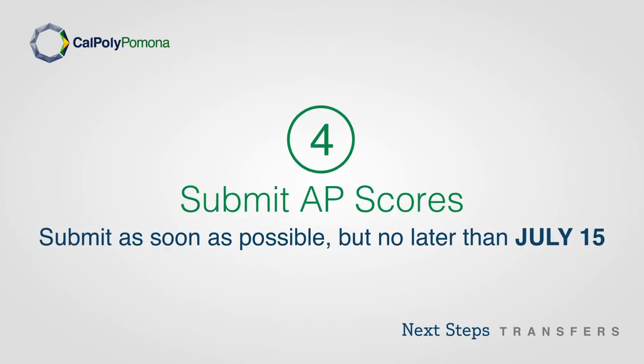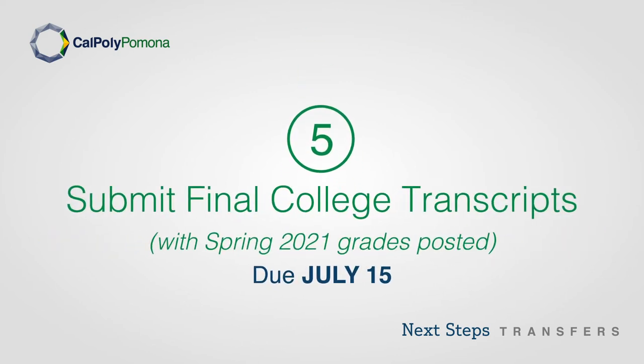Step 4: Submit your AP scores as soon as possible, but no later than July 15. Step 5: Submit your final college transcripts with spring 2021 grades posted by July 15.